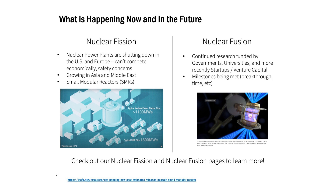Nuclear fusion is very much in the research phase. That research is funded by governments, universities, and more recently has really come on stage in climate tech, startups, and venture capital. Milestones are being met and breakthroughs are happening, but much still needs to occur on the technological side before it can contribute in a commercial manner.